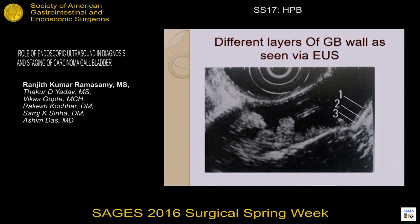This picture shows the different layers of the gallbladder wall as seen on EUS. The first layer representing the mucosal layer is hyperechoic, and the third layer, which is also hyperechoic, represents the serosa. Between them is a hypoechoic layer representing the lamina propria and muscularis propria.